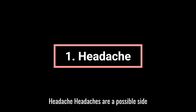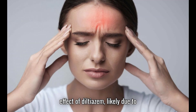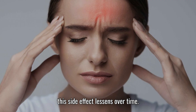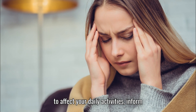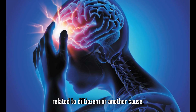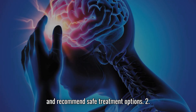1. Headache. Headaches are a possible side effect of diltiazem, likely due to changes in blood pressure as the medication takes effect. For many people, this side effect lessens over time. If headaches become persistent or start to affect your daily activities, inform your healthcare provider. They can help determine whether the headaches are related to diltiazem or another cause and recommend safe treatment options.